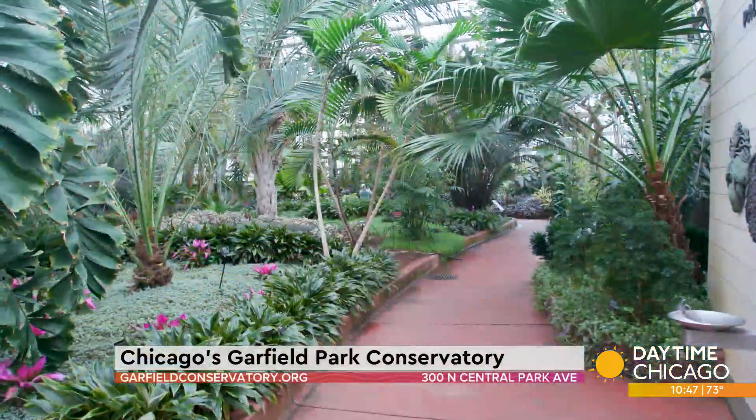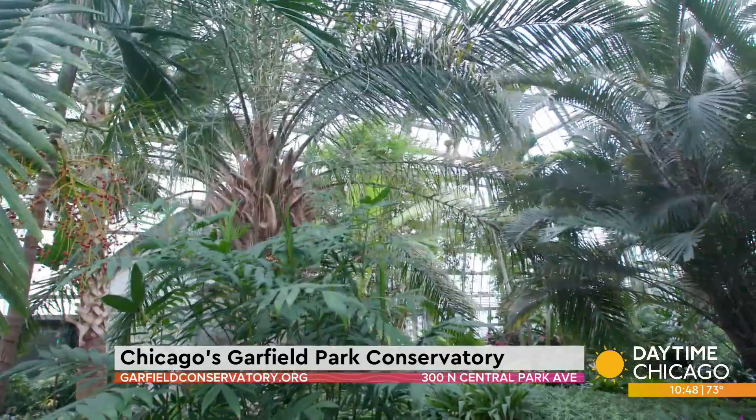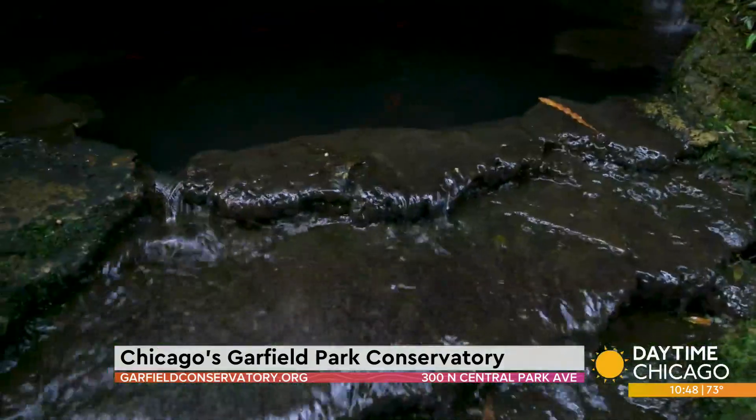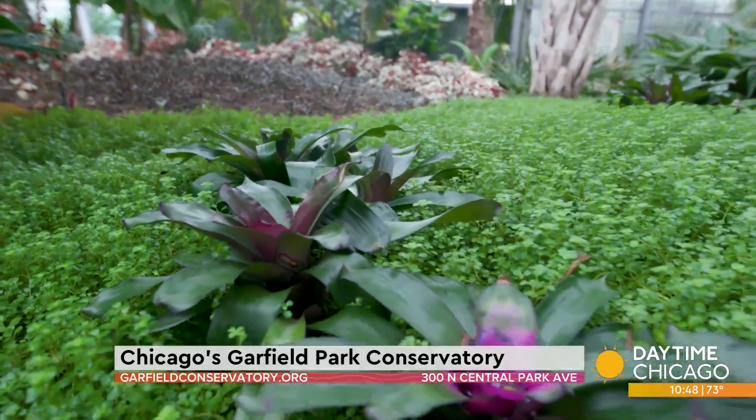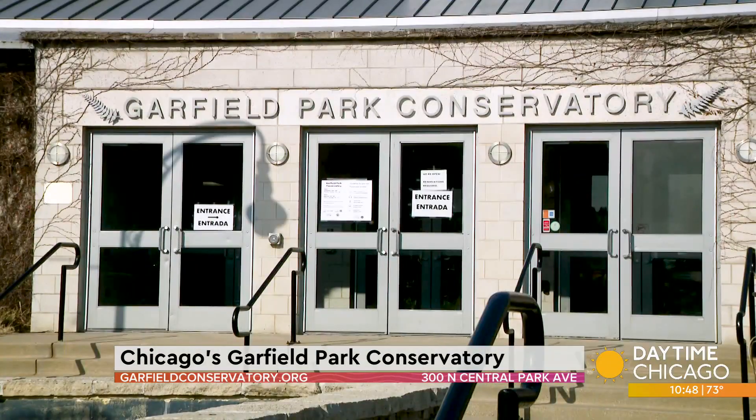As we continue to enjoy this hot summer weather, there's another tropical escape nestled on the city's west side that you can visit now. I like to come here because it reminds me of Hawaii. On Chicago's west side, it's a sanctuary for me — it's amazing. On the outskirts of Garfield Park, it's just an oasis in the middle of Chicago. It's one of the largest, most stunning greenhouses in the world.